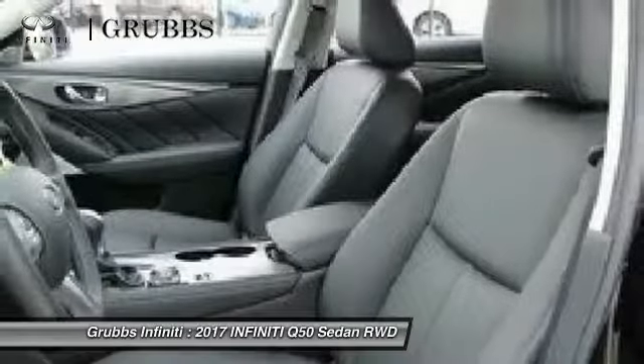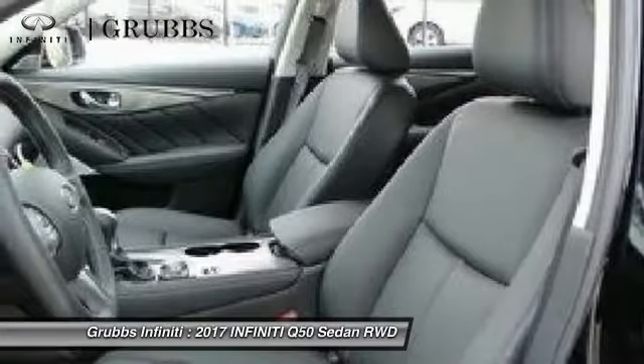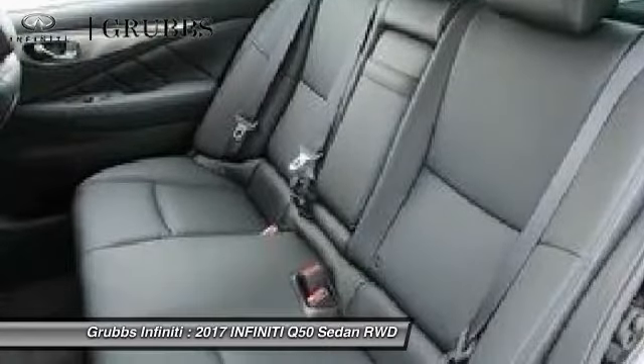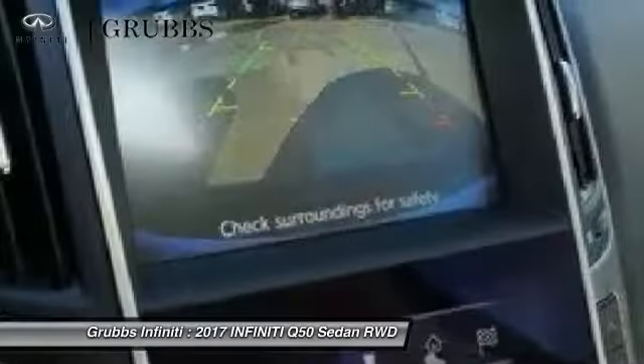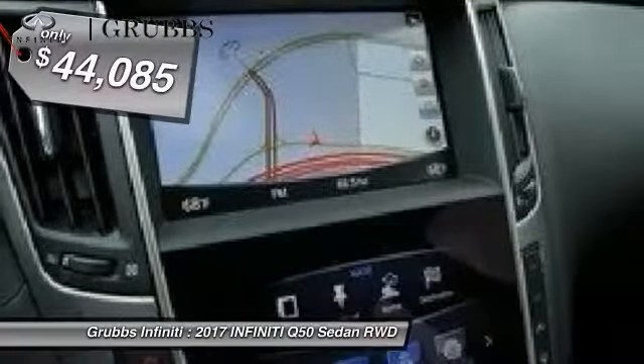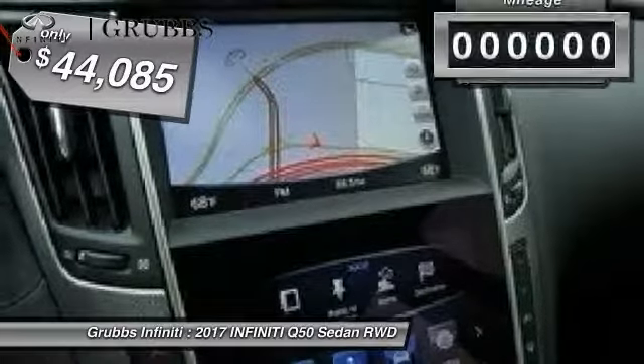The breathtaking performance of Infiniti's Q50 engine leaves nothing to be desired. The engine block is crafted out of aluminum alloy to help reduce weight and increase responsiveness, giving you incredible power and a truly thrilling drive — and is priced below $45,000.